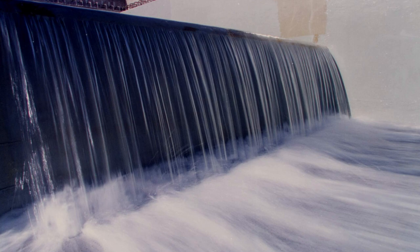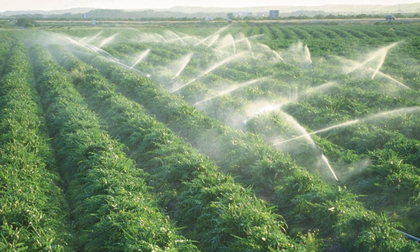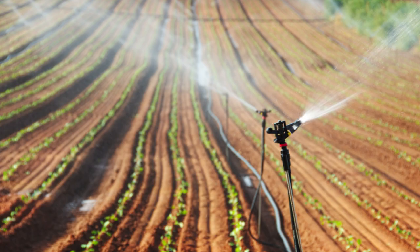Additionally, the irrigation infrastructure of the project could be leveraged to channel floodwaters into agricultural fields. This strategy would not only minimize the damage caused by floods in urban regions, but also benefit farmers by providing them with much-needed water for their crops.